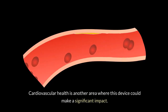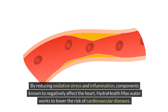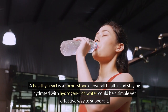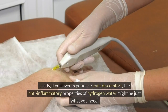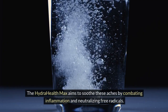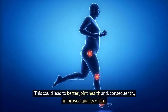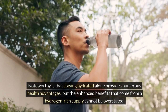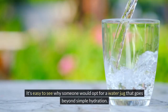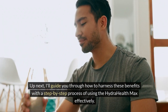Cardiovascular health is another area where this device could make a significant impact. By reducing oxidative stress and inflammation — components known to negatively affect the heart — HydraHealth Max works to lower the risk of cardiovascular diseases. Lastly, if you ever experience joint discomfort, the anti-inflammatory properties of hydrogen water might be just what you need. The HydraHealth Max aims to soothe aches by combating inflammation and neutralizing free radicals, potentially leading to better joint health and improved quality of life. Staying hydrated alone provides numerous health advantages, but the enhanced benefits from a hydrogen-rich supply cannot be overstated.